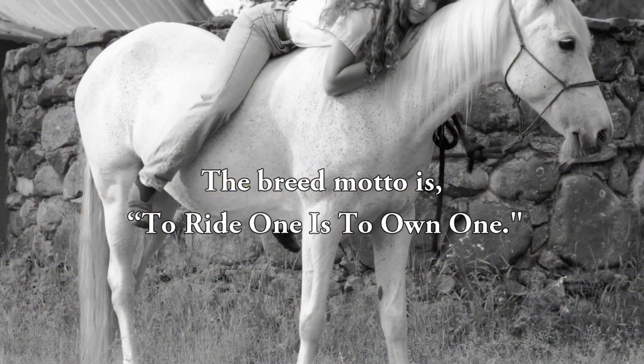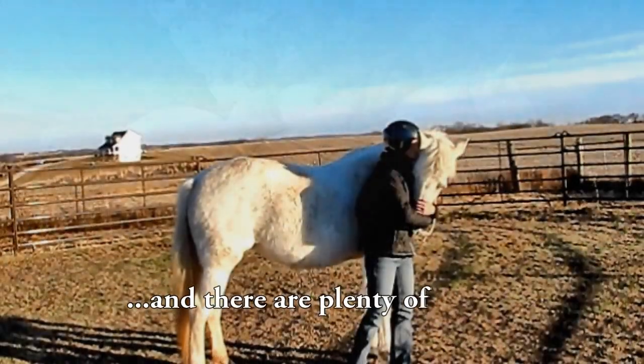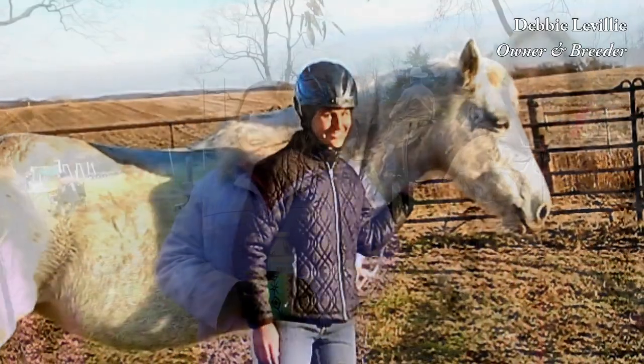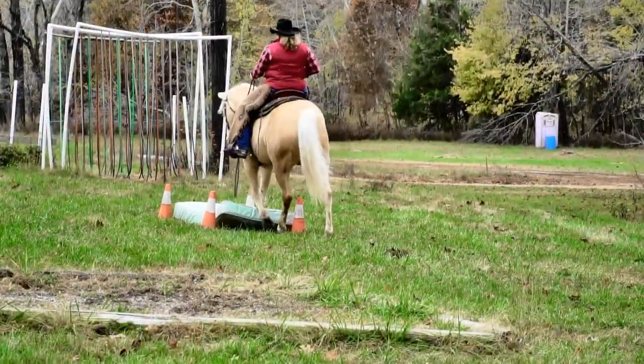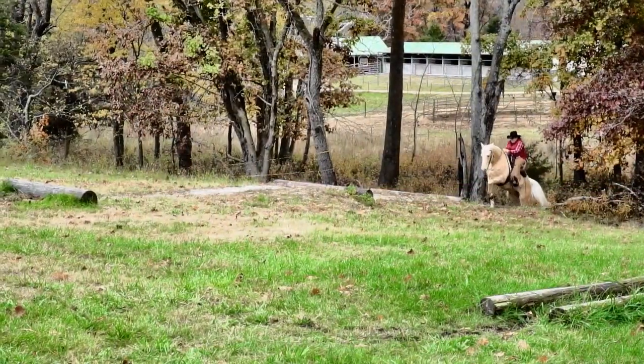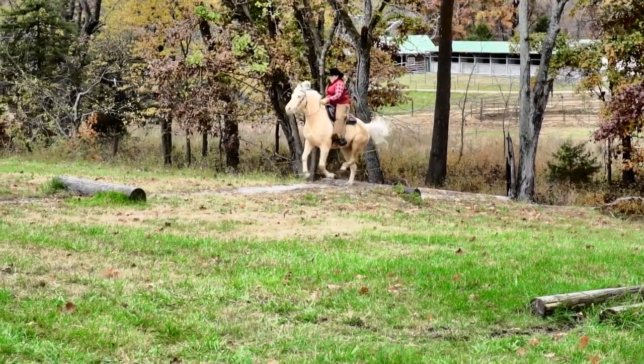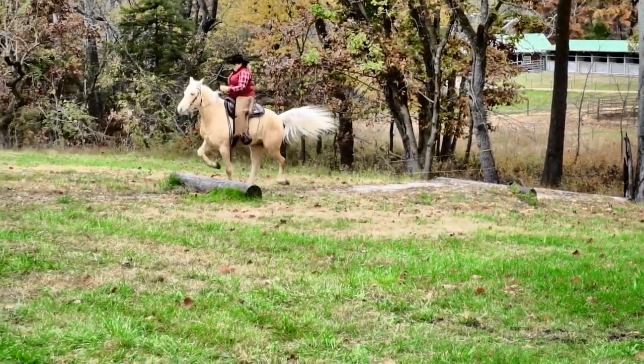The breed motto is 'to ride one is to own one,' and there are plenty of reasons to go find one to ride. I got into them 42 years ago because they were touted as versatile — that's what I wanted. I wanted a horse I could trail ride, I could show, I could do anything I wanted with. And their personality on top of it — so it was the versatility that really drew me to the breed.